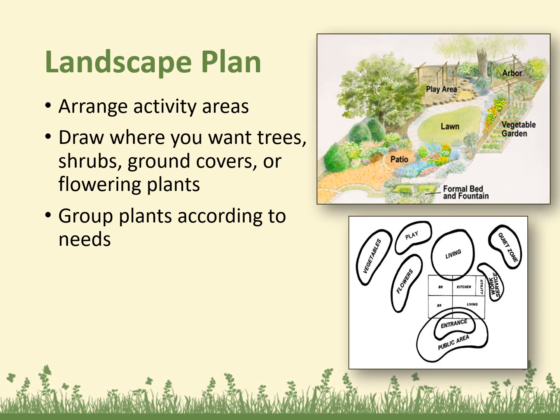Put together a landscape plan. Arrange your activity areas. Draw where you want the trees, shrubs, ground covers, or flowering plants, and group plants according to their needs. When doing this, you don't have to worry about the specific plant ID — just arrange those activity areas: if you want a butterfly garden, a play area, your vegetable garden, or where you want lawn. Create and define those spaces.